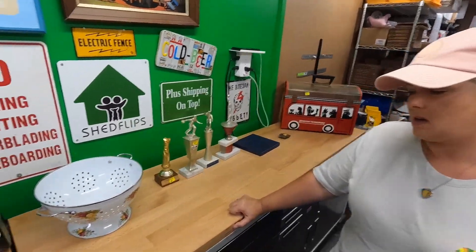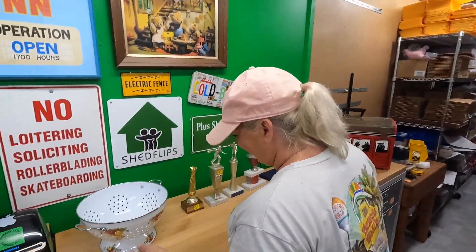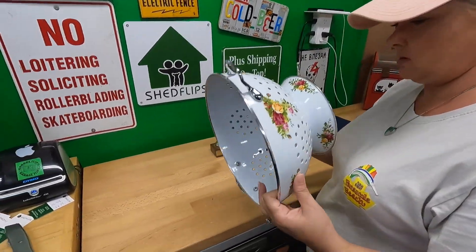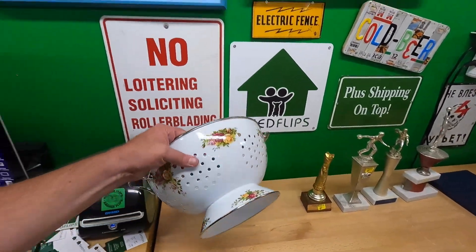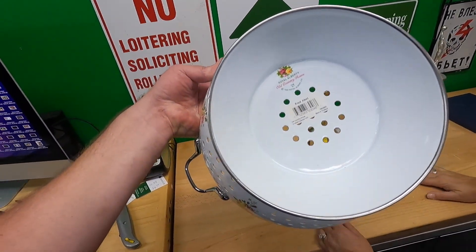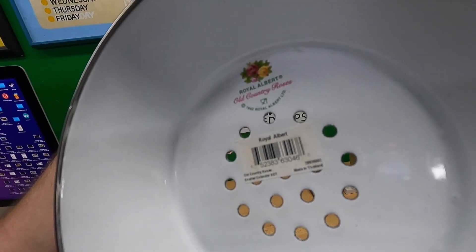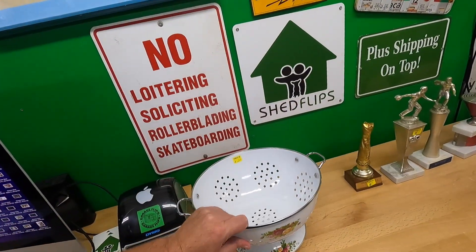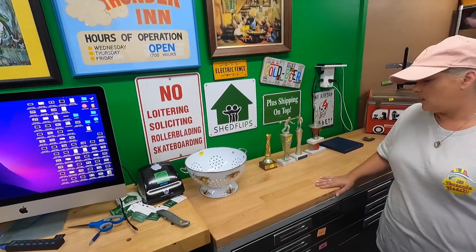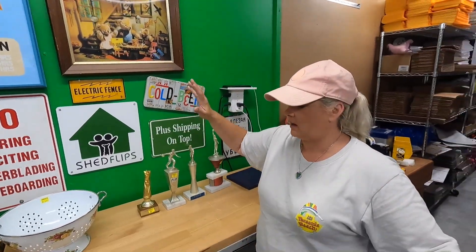These next items came from the estate sale — it wasn't a great estate sale but I really liked their prices. This is a colander — it's Royal Albert Old Country Rose. I paid ten dollars for it; from what I could tell in the comps they sell for fifty to sixty dollars. It's immaculate — still has a sticker on it, never been washed or used. It says 1962 but that's just some trademark date.